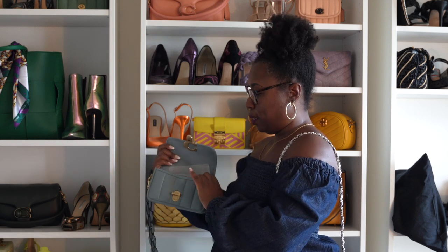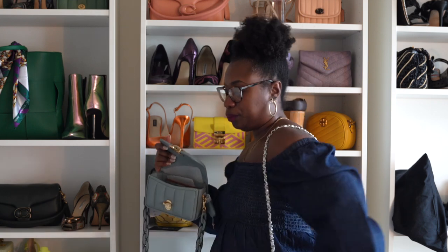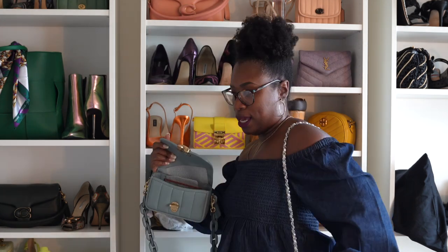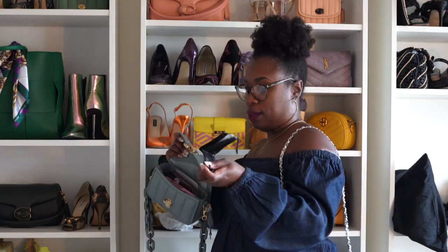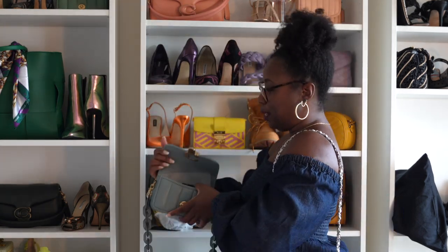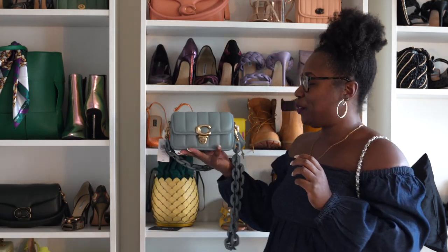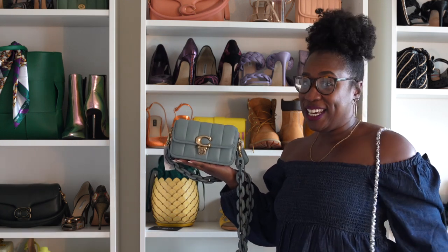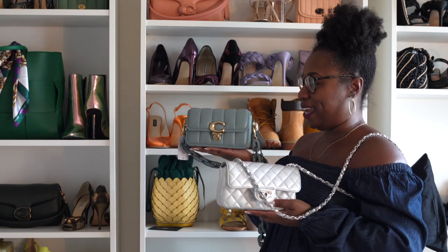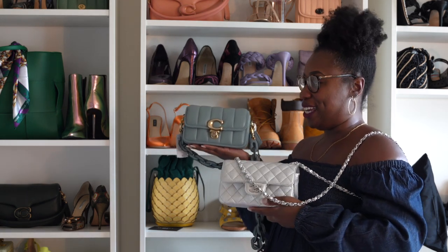Let's open her up and put all the things in the Coach bag. Everything that we had in our Chanel bag fits in here as well, which is pretty freaking awesome.